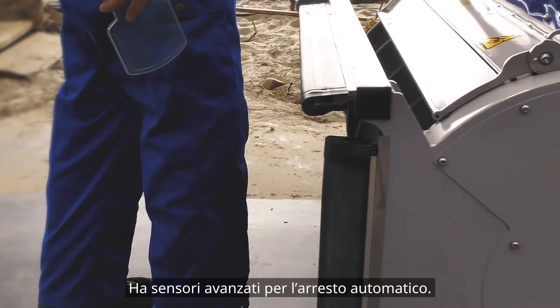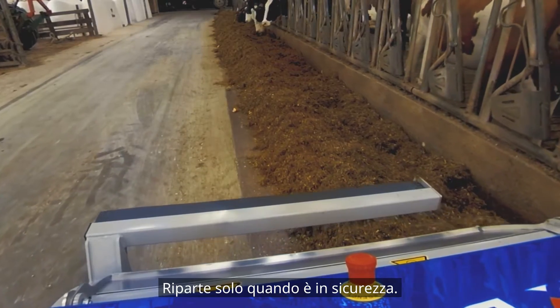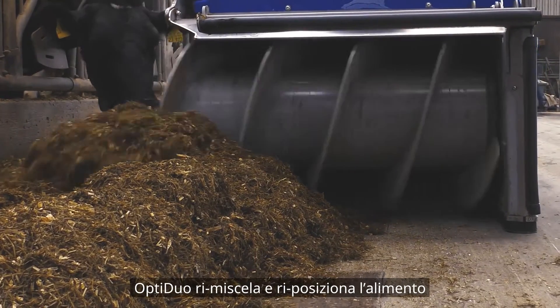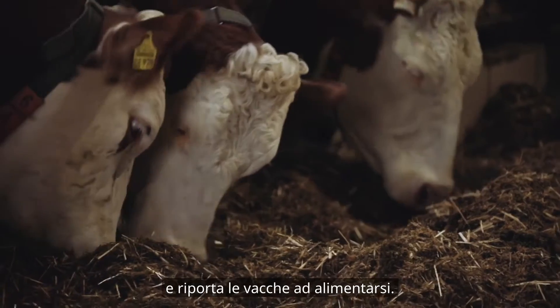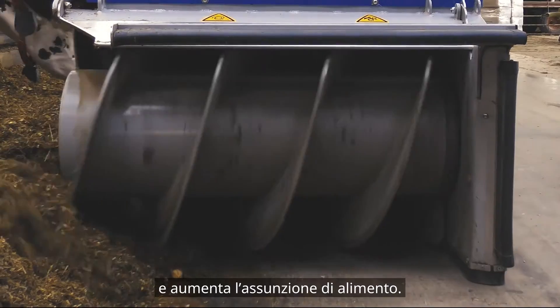It has advanced sensors for automatic stopping and only restarts once it's safe. Your productivity gains start here. OptiDuo remixes and repositions every time, every pass, bringing cows back to the table. Add concentrate for more appealing feed to increase feed consumption.